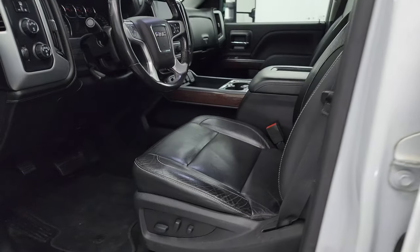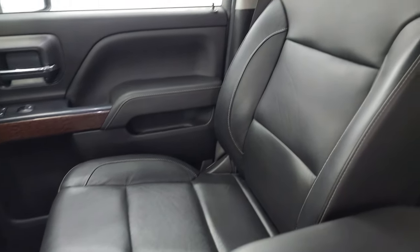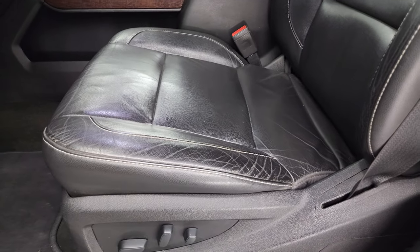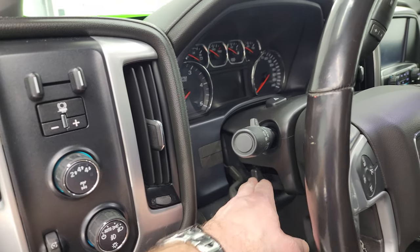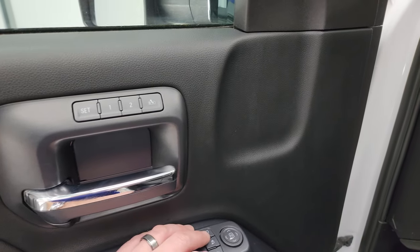Inside, the SLT package gives you the black leather bucket seats — there are no rips or tears on these and they are in really nice condition. Both front seats are heated and power. Factory floor mats up here. Auto headlamps, push-button four-wheel drive, factory brake controller, tilt and telescopic steering wheel, power windows, locks and mirrors, child safety locks for the back doors, and memory driver seat.